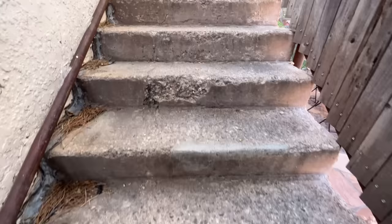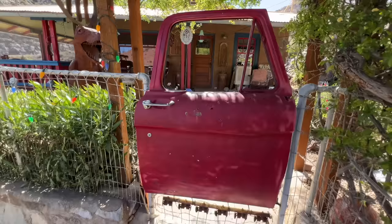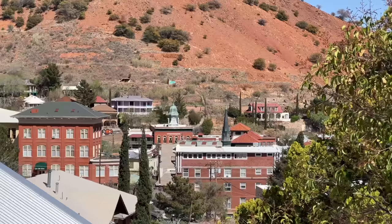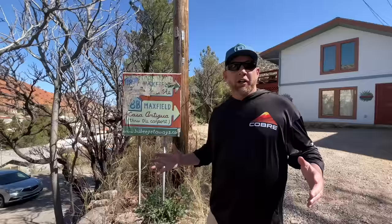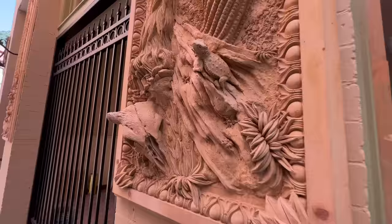Right here they've got the Bisbee 1000 stairs — you can hike right up. It's a cool walk through the town but more than anything it's a heck of a workout. We made it up those thousand steps — I'm feeling winded — but at the top there's a great alleyway view and you just walk back down to the city center. If you're looking for a place to stay, check out bisbeegateway.com; this is Casa Antigua right here.